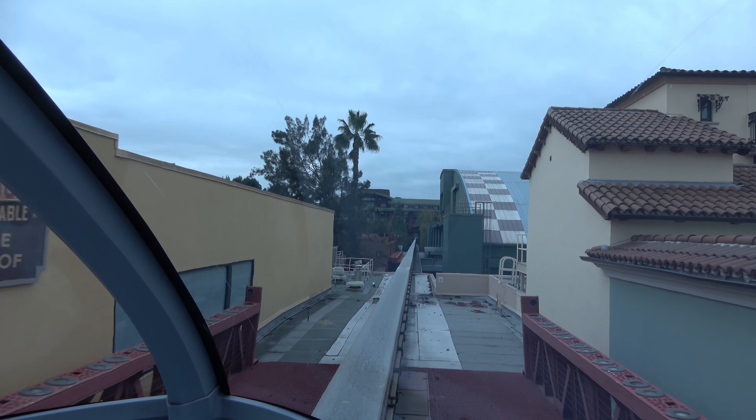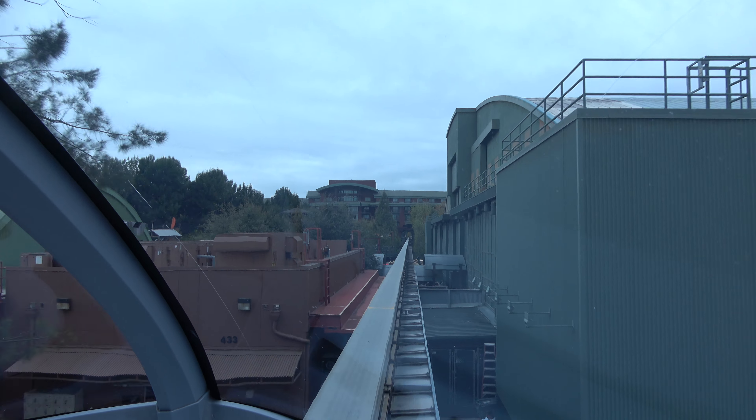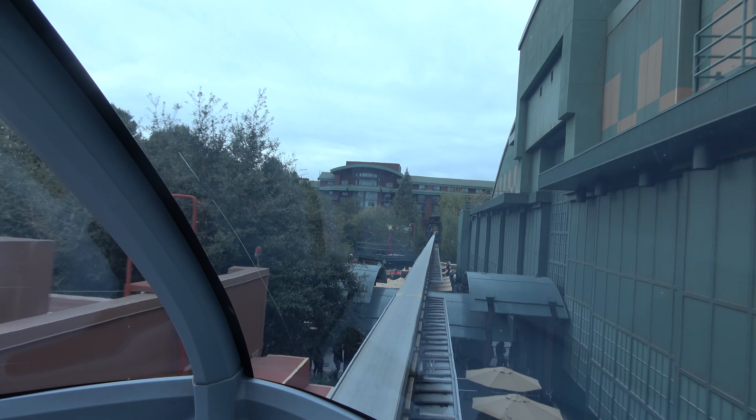We are now passing Grizzly Peak, land of scenic wonders, where you can experience the beauty and exhilaration of free flight in Soarin'.